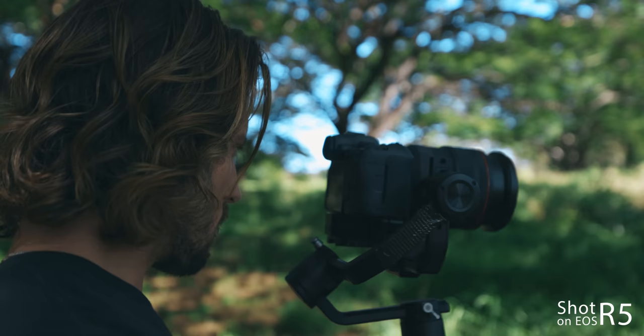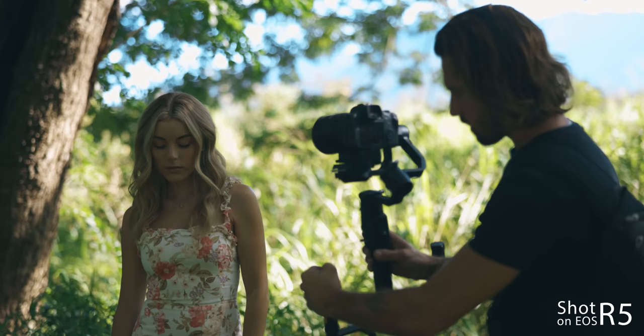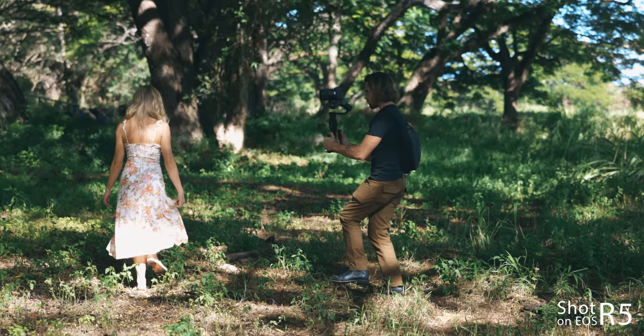This quality should come as no surprise considering the EOS R6 actually shares the same base image sensor and image processor as the 1DX Mark III. This camera also gives us a 20-megapixel image sensor, which means we're going to get a very low noise image in low light. Just so you know, higher megapixel image sensors are not always better, especially when it comes to video.